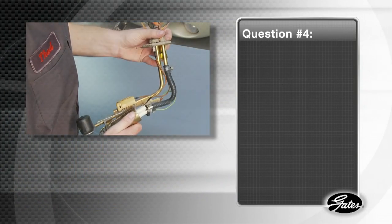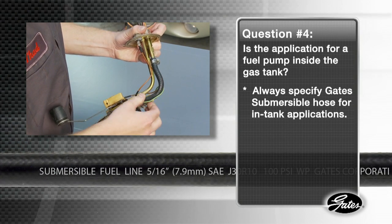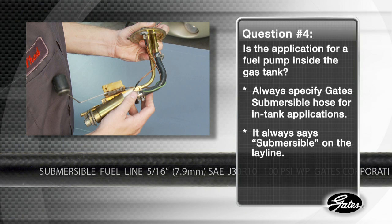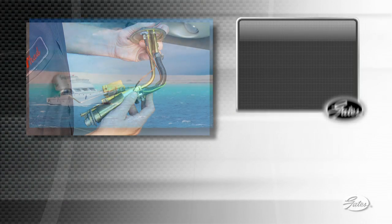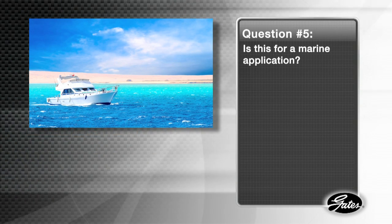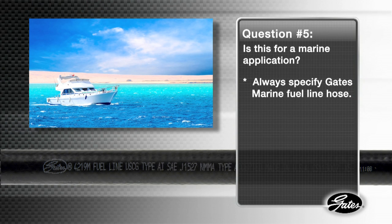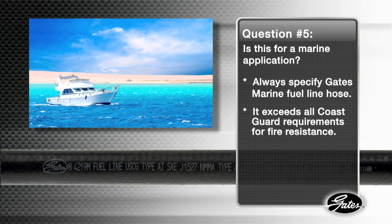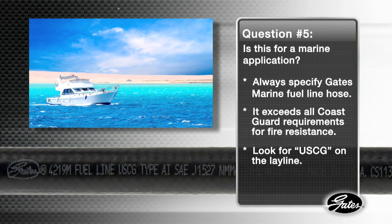Question number four: is the hose application for a fuel pump inside the gas tank? Always specify Gates Submersible Hose for in-tank applications. It always says Submersible on the lay line, so you know it's built to withstand chemicals on the inside and outside of the tube. And finally, question number five: is this for a marine application? Always specify Gates Marine Fuel Line Hose. It's specifically designed to exceed all Coast Guard requirements for fire resistance. You can verify it is U.S. Coast Guard approved by looking for the USCG on the lay line.